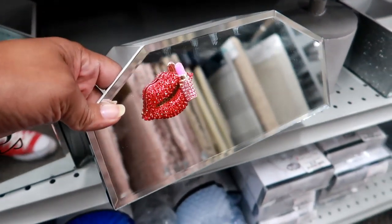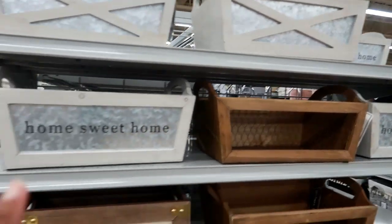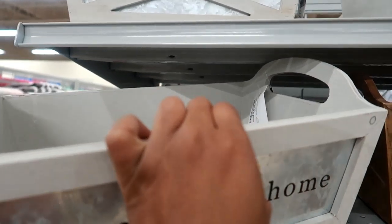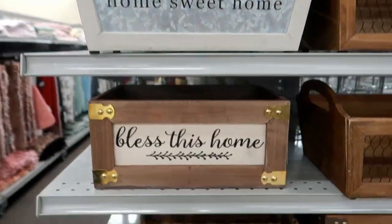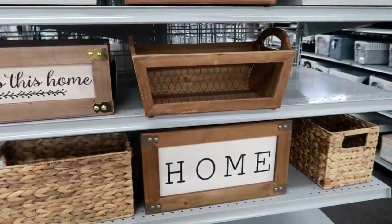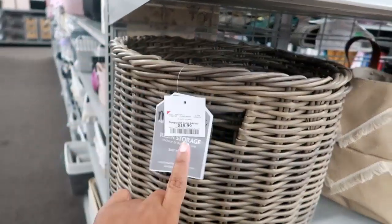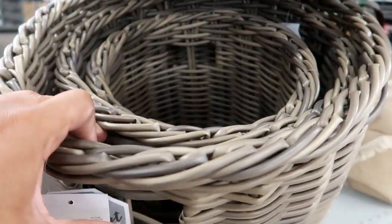Here are some cute little baskets — I like this one that says 'Home Sweet Home.' These are $10.99, not too bad to put some stuff in. 'Bless This Home' — $10.99. And over here you got these little nesting baskets for $19.99.